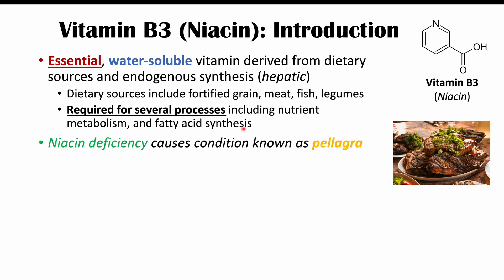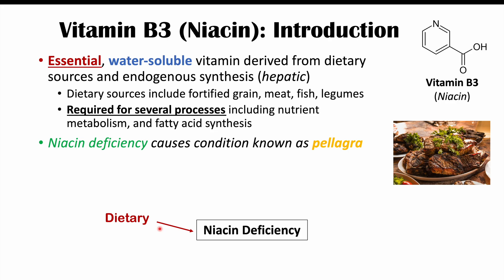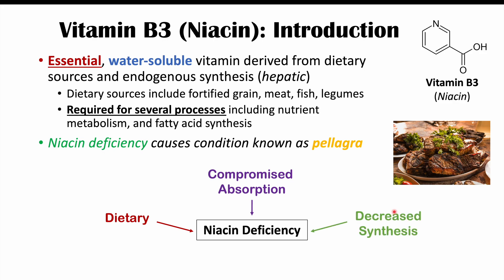A vitamin B3 or niacin deficiency causes a condition known as pellagra, so the signs and symptoms we'll cover are the signs and symptoms of pellagra. A niacin deficiency can come from a few different factors: reduced dietary intake, compromised absorption — perhaps due to a gastrointestinal condition — or decreased hepatic synthesis, which can also lead to niacin deficiency.